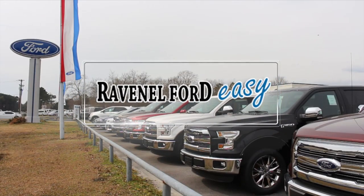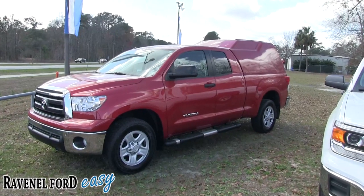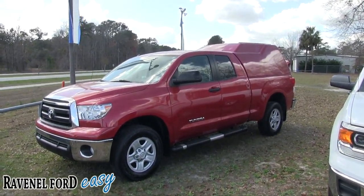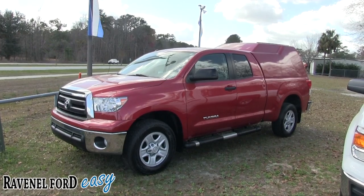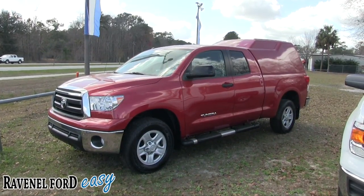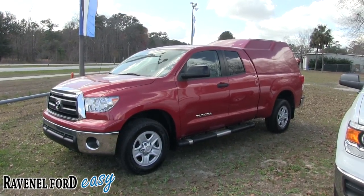Ravenel Ford, car buying made easy. What's up everybody, welcome to Ravenel Ford videos. We are looking at the 2012 Toyota Tundra, red in color, and this vehicle has got something really big going on in the back there.